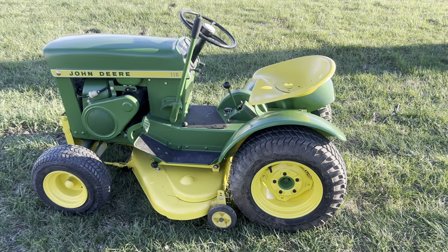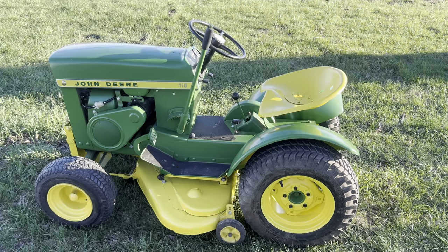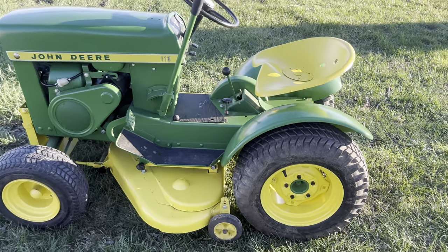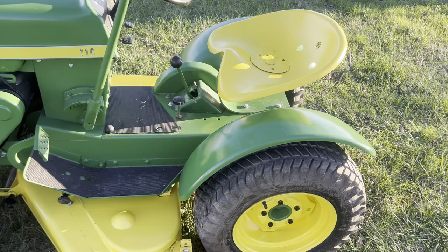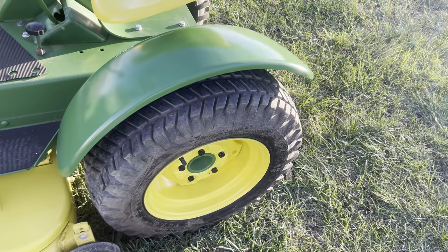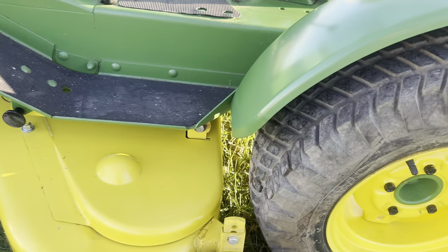Hey guys, welcome back to the channel. I picked up this jewel yesterday after work — it was listed locally for sale. It's a 1965 110 manual lift, been restored years back and it still shows awesome. It's got a little bit of paint on that floor mat I've got to get off. They did an awesome job on it, the deck's been restored.